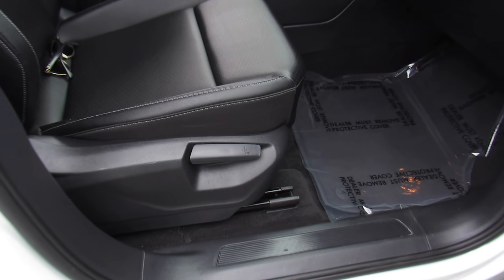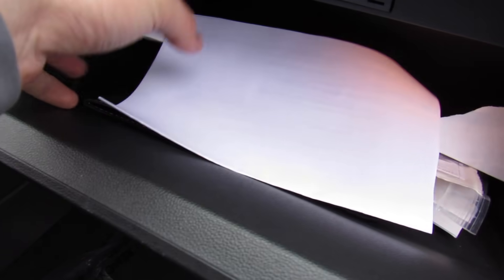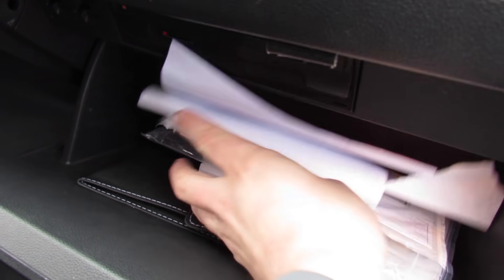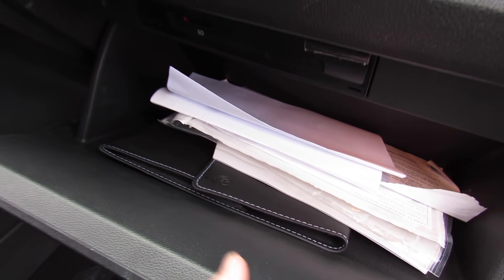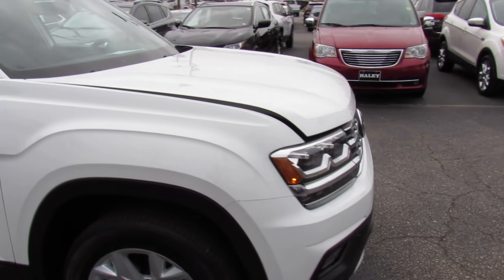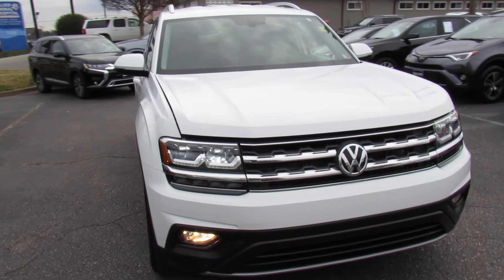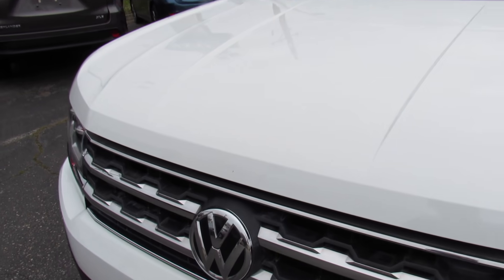Up front, this one does have a manual passenger seat. Inside of the glove box, it does include all of the original owner's literature, wallet, and everything else inside of there, as well as your state inspection certificate. Up front, you can see the LED front headlights and fog lights down below, then under the hood.